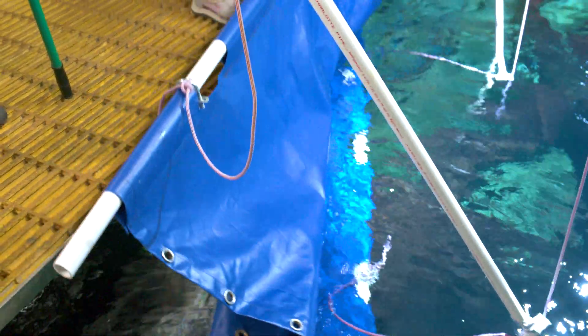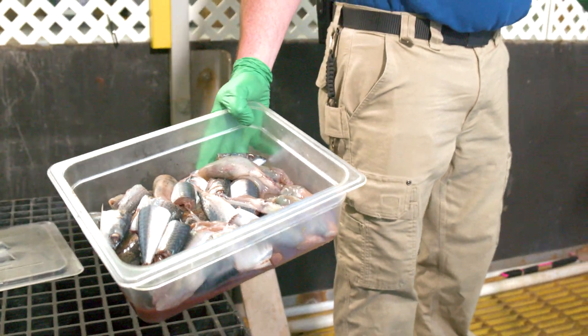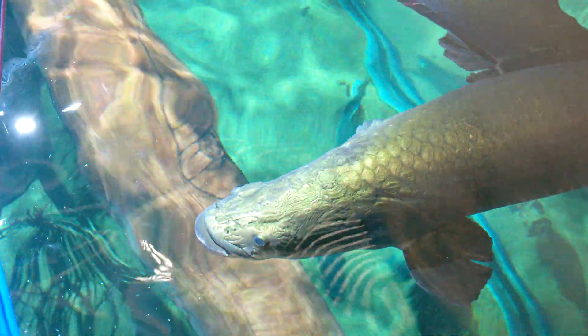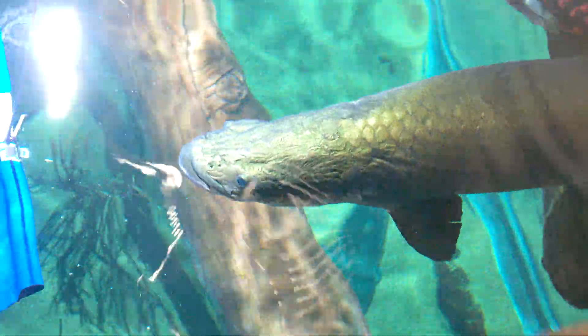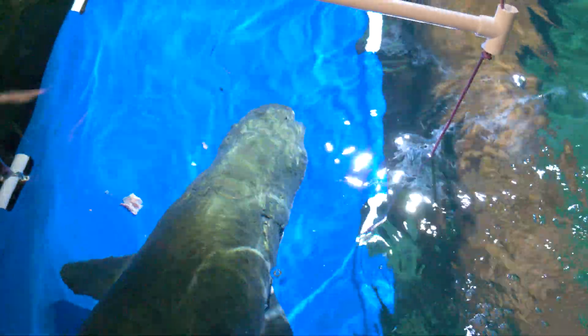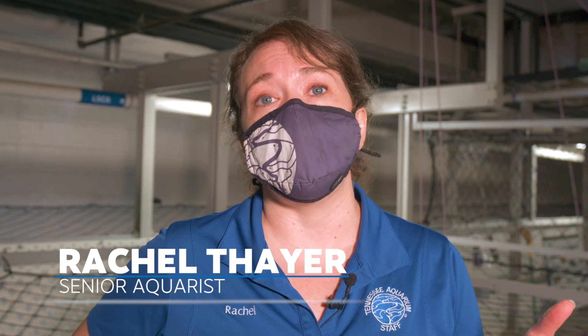We are above our River Giants exhibit and today we are feeding the exhibit and also training our five arapaima. We've been working for several years on getting our arapaima comfortable voluntarily entering a stretcher. The stretcher that we use looks like a big blue sling, like a tarp, but it's used so that we can safely and comfortably lift them out of the exhibit.